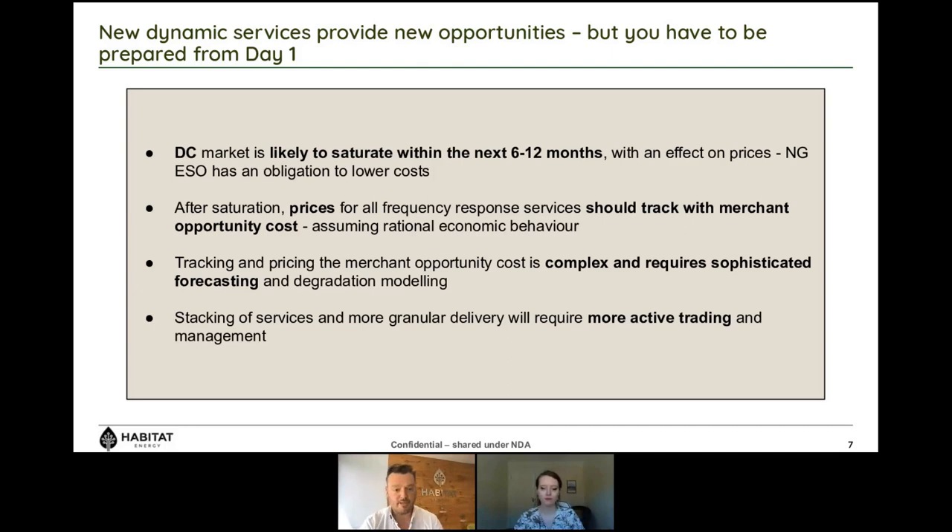For DM, we'd expect it to follow the same pattern as DC. DR is an interesting one — it's highly unlikely that most batteries will participate in DR. The prices batteries would need to bid in at to make DR viable means they will likely just be rejected. I expect there to be other providers who can massively undercut that, particularly because it's a product they can provide all day long — so probably more akin to FFR prices we saw back in 2018.